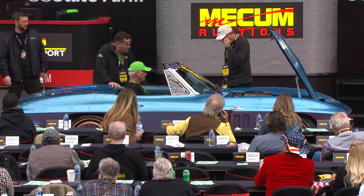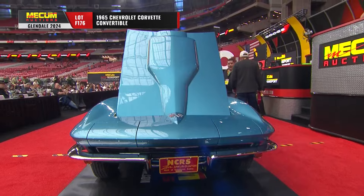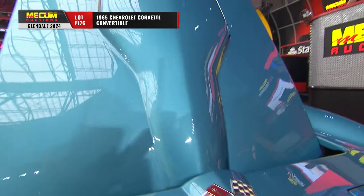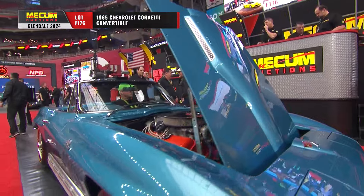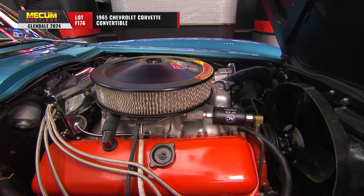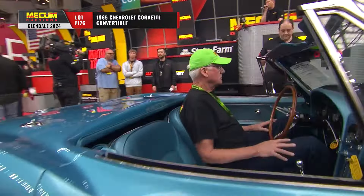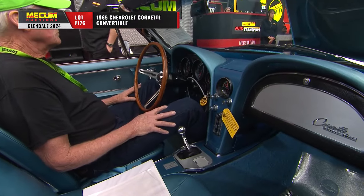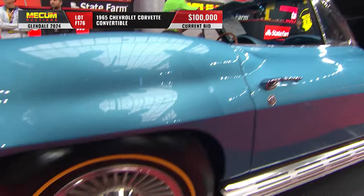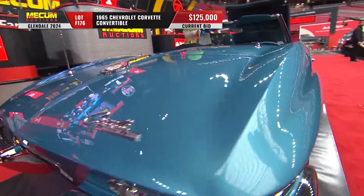It's a '65 convertible Corvette — Nassau blue, what they unofficially call 'corvette blue.' Gold line tires, knockoffs, side exhaust. The interior is actually called bright blue, but it matches quite well. What else do you want on your '65 Vette?